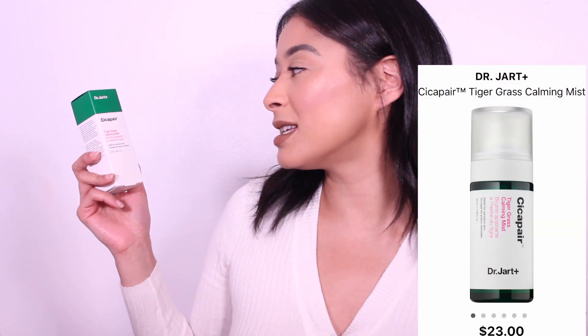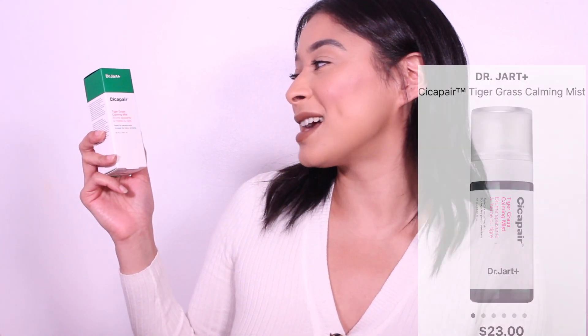So for my skincare routine, I always use a spray at the end, and I was running out of my spray so I needed something new. This is the Dr. Jart's — I think it's pronounced — Cicapair Tiger Grass Calming Mist, and this is relief for sensitive skin.